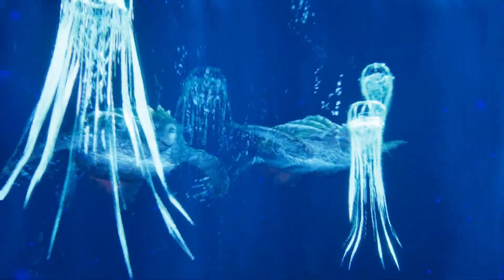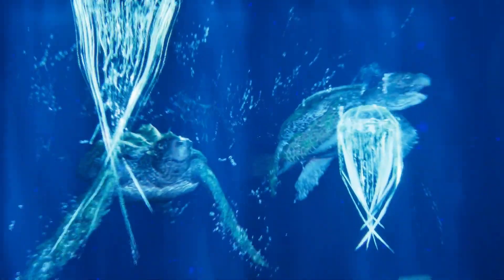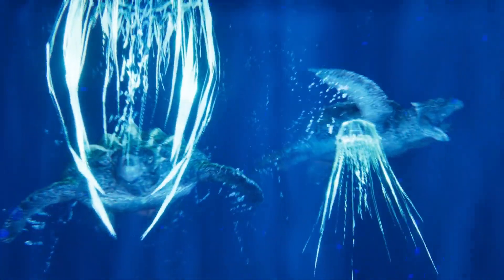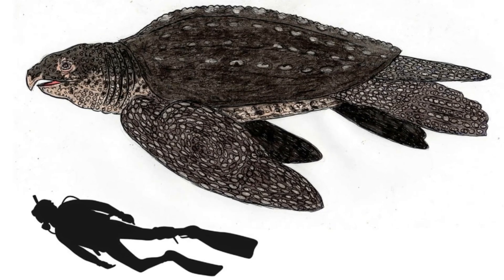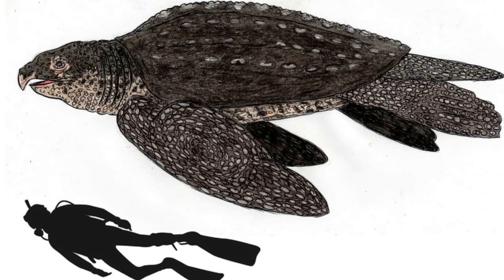When we say cooler waters, this was probably around the tropical 20 degrees Celsius or 68 Fahrenheit — cooler than the average water temperature at the time, but something a lot of us humans would pay to swim in today.